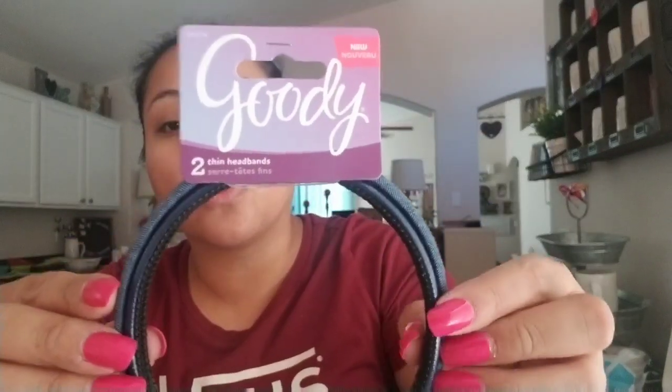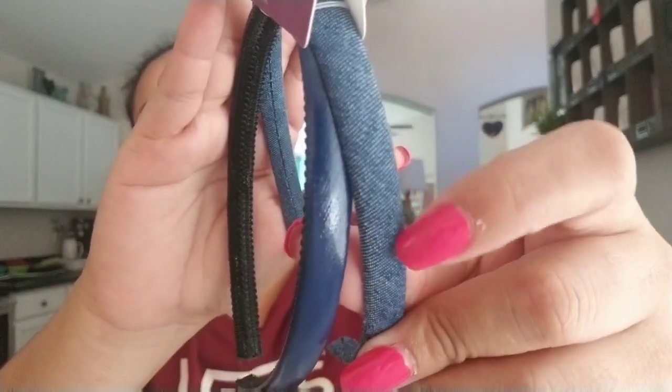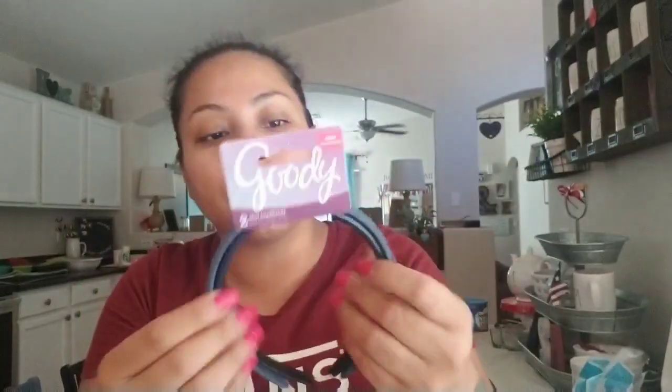Another thing I picked up for her was these hair bands, and these are by the Goody brand. These are actually going to be for school. The colors are just navy blue and like that jean type of color, but she likes these for school.